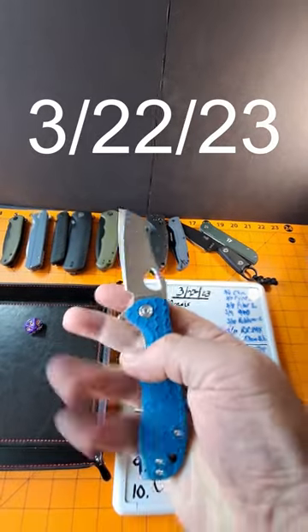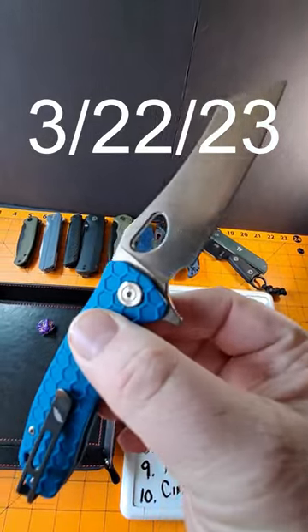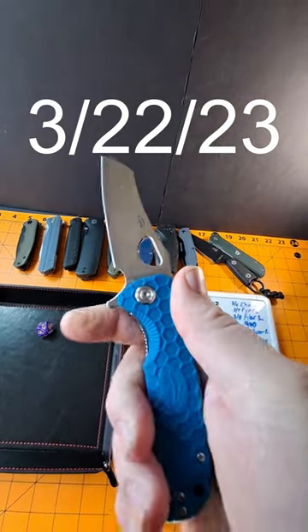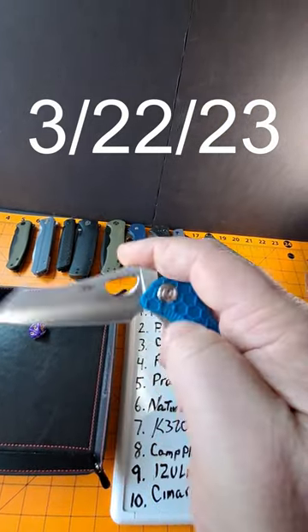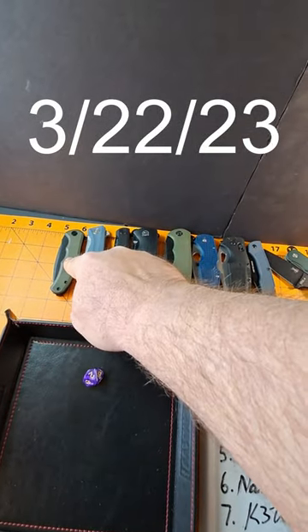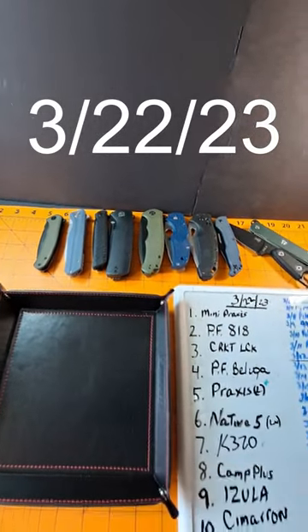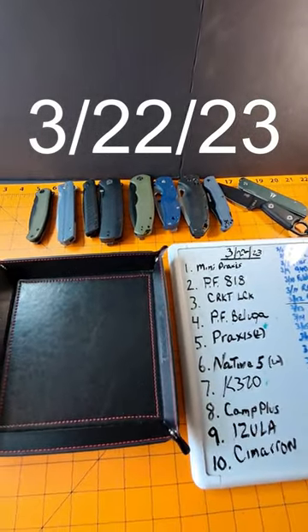Yesterday it was a Honey Badger Medium Warn Cleaver in D2 Steel — pretty awesome knife, I like this one a lot. I replaced it with a Civivi Mini Praxis, and I also have the full-size Praxis still in here. So let's roll and see what it's going to be.